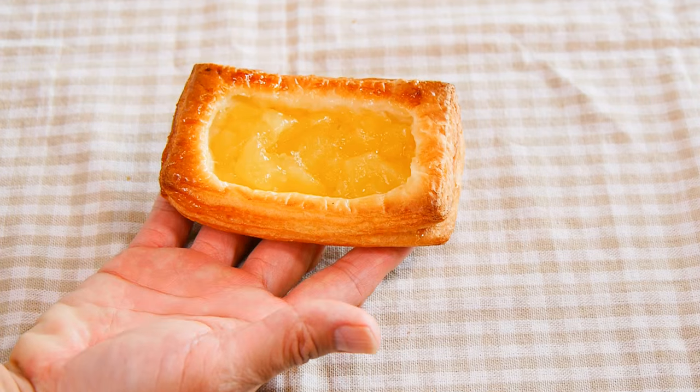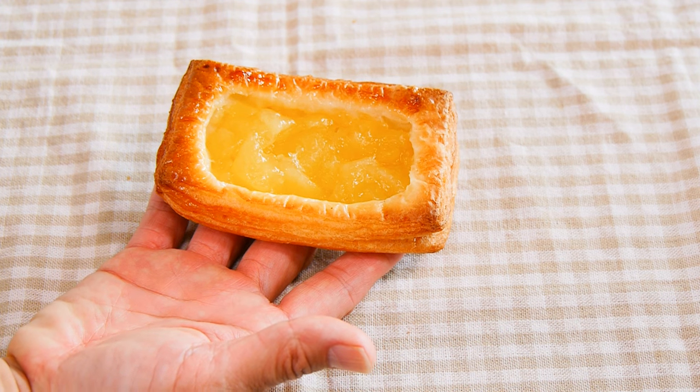My apple custard danish — doesn't that look beautiful? There are so many chunks of apple in the center and I love the pastry side. I know this would taste better toasted, but we have no time. This is good! The apples are not too sweet, they're perfectly sweetened. I do wish there was some cinnamon on it.